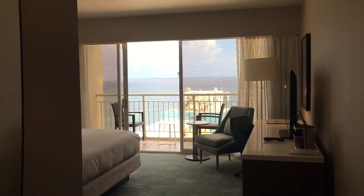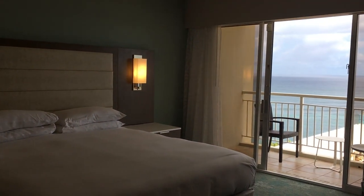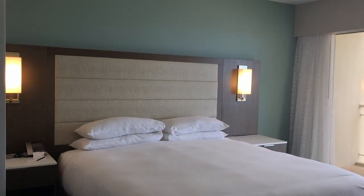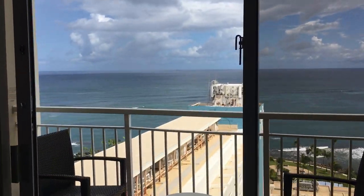Hola chicos, T here. Continuing our tour of the Carib Hilton in San Juan, Puerto Rico. So now I'm in a different area of the hotel. I am in a king ocean view in the Wave Wing — and yes, that is a tongue twister.